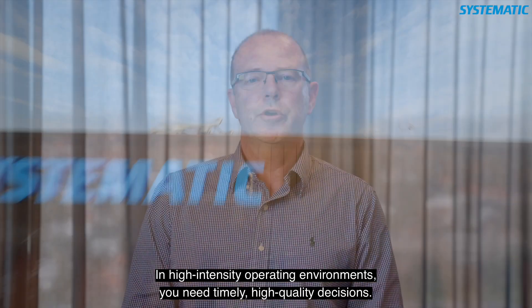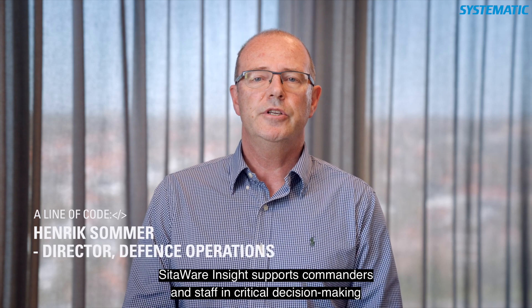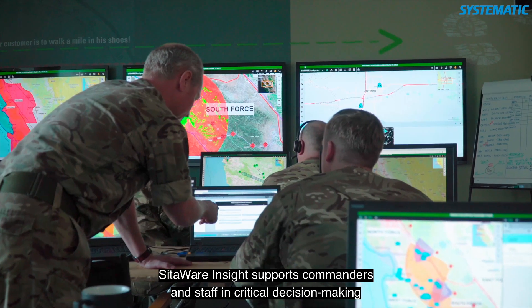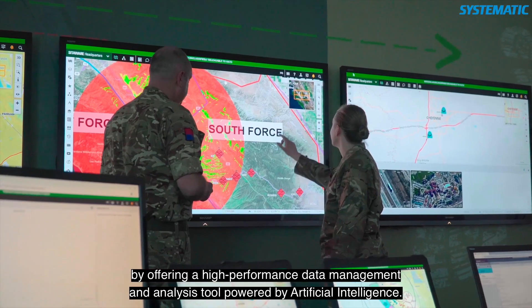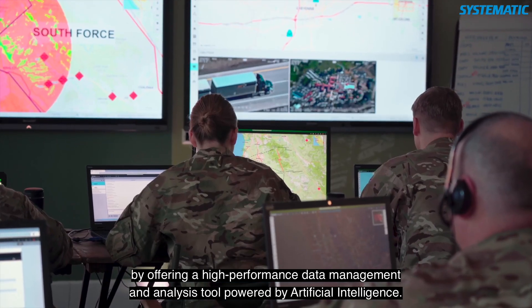In high-intensity operating environments, you need timely, high-quality decisions. Sitaway Insight supports commanders and staff in critical decision-making by offering a high-performance data management and analysis tool powered by artificial intelligence.